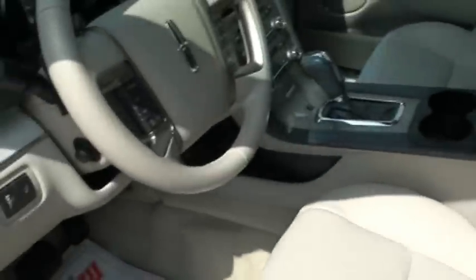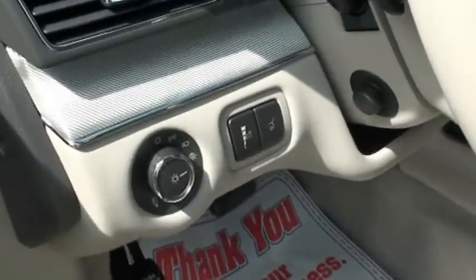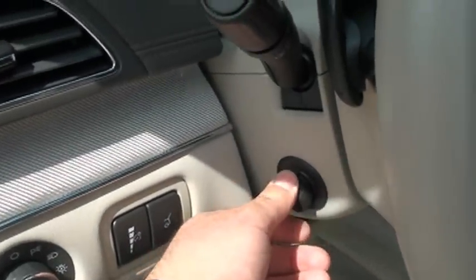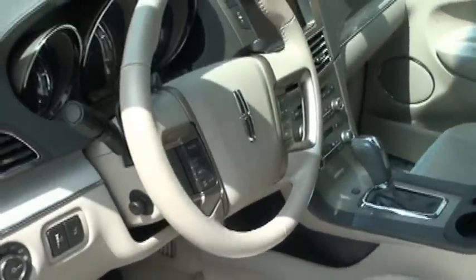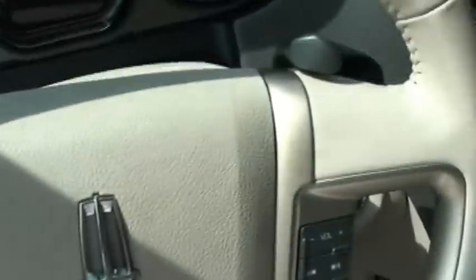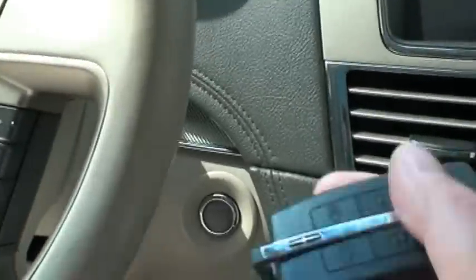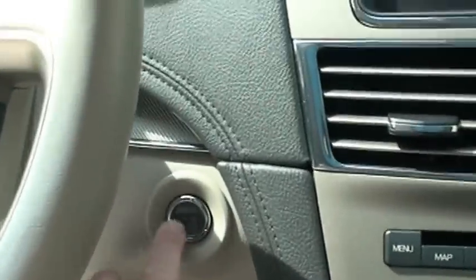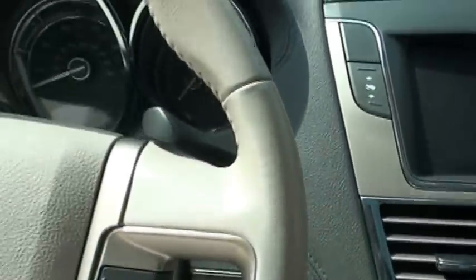The leather's in perfect condition. It does have automatic headlights, power tilt — this thing's got more buttons than a spaceship. It's got the push-start button; all you do is keep the key inside the vehicle, put your foot on the brake, and there it goes.